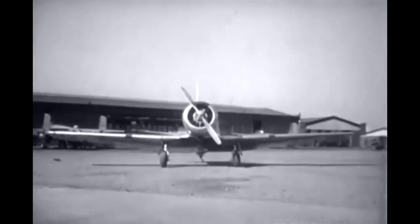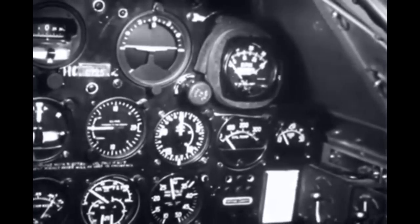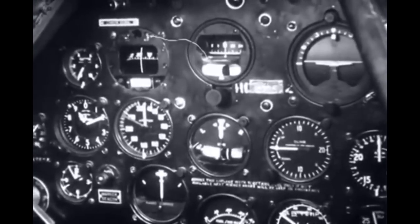Advanced trainers have many more instruments, mainly because they must perform through a greater operational range, involving the use of considerable navigation installations.